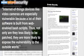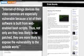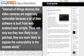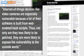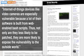Internet of Things devices, like video cameras, are especially vulnerable because a lot of their software is built from web-enabled Bash scripts. Thus, not only are they less likely to be patched, they're more likely to expose the vulnerability to the outside world.